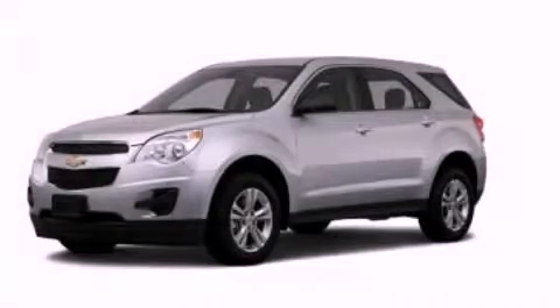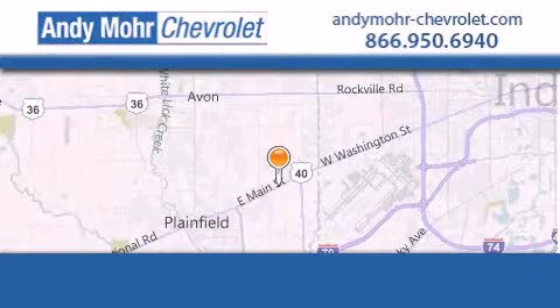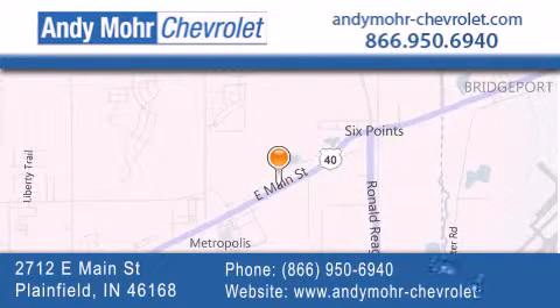We invite you to contact us today to learn more about this vehicle. Andy Moore Chevrolet is the place to find new Chevrolet cars, as well as pre-owned cars in Indianapolis. You can visit our new and pre-owned inventory online, get new car pricing, and receive free no-obligation price quotes.